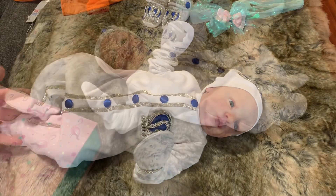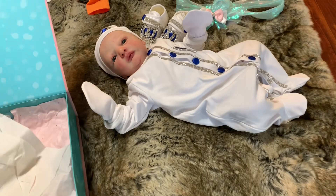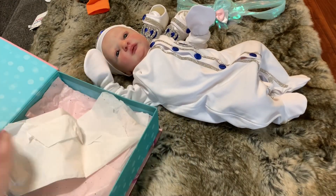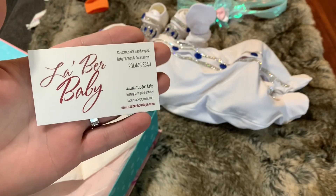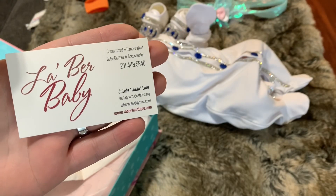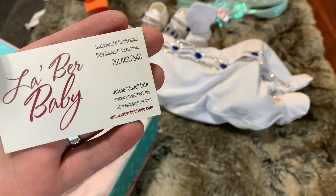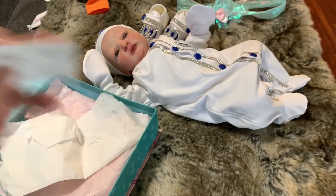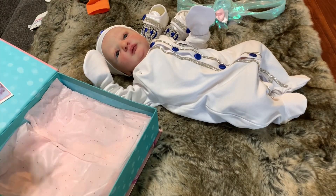While he's there looking so cute, we're gonna pull out the second set. Again, it's LaBrae Baby — here's all her contact information. You can find her at LaBrae Baby on Instagram.